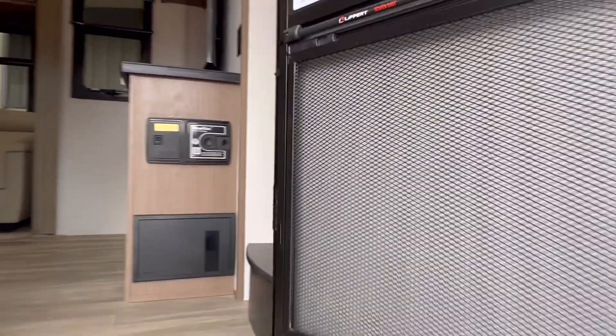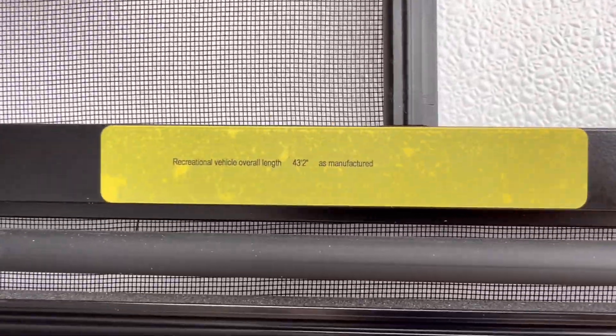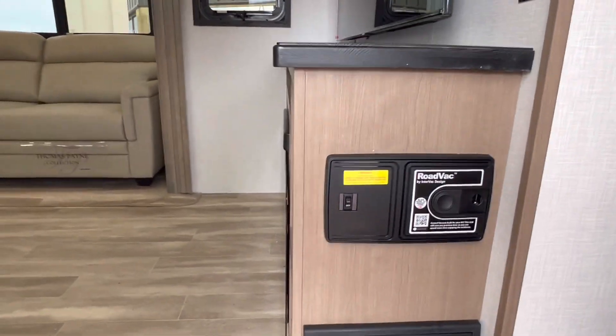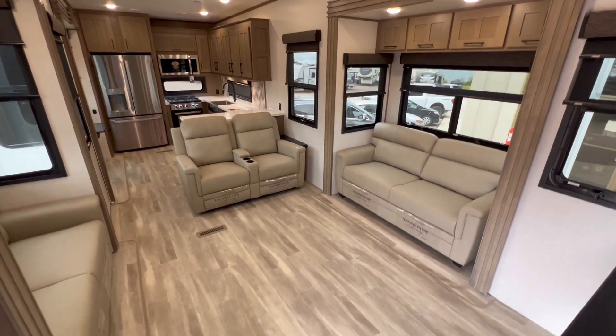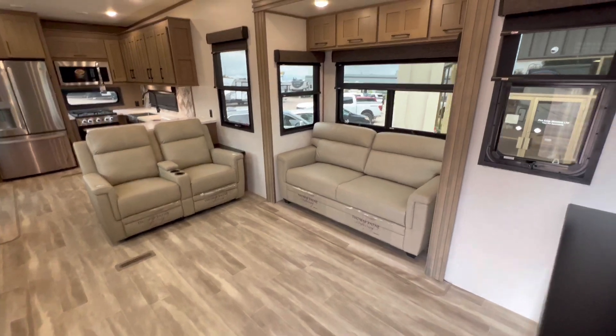Walk into the Durango Gold. Here's the weight, there's the length. Central vacuum system comes with. Let's take it all in. Look at that dance floor — amazing.